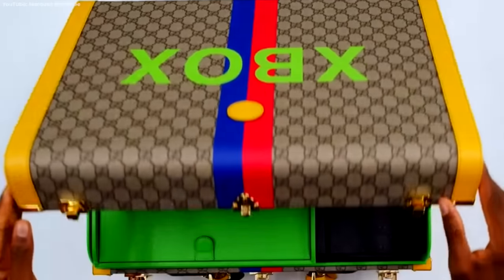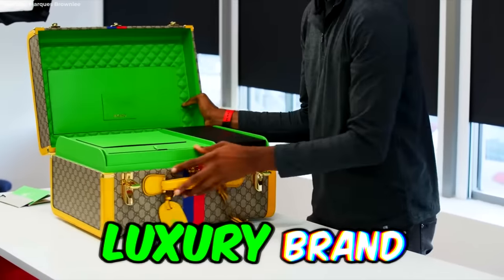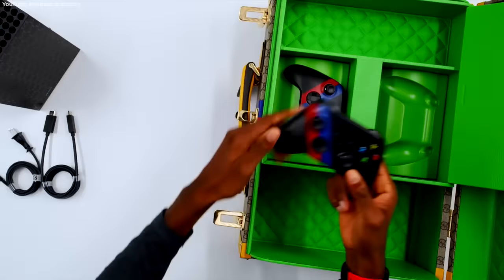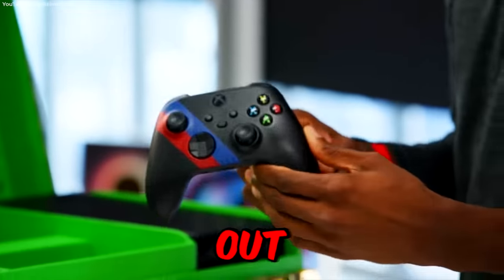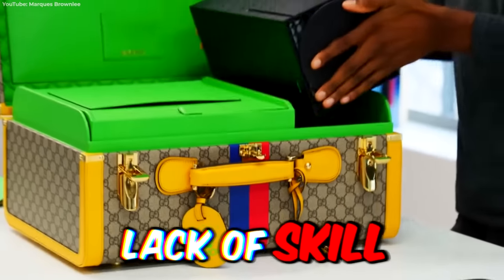Starting with the cheapest: would you drop $10,000 on a custom Gucci Xbox? Delivered in a suitcase synonymous with the luxury brand, the Series X console comes wrapped with the famous Gucci logo. Even the controllers are dripped out. The only bad news: spending this much on an Xbox won't make up for your lack of skill.